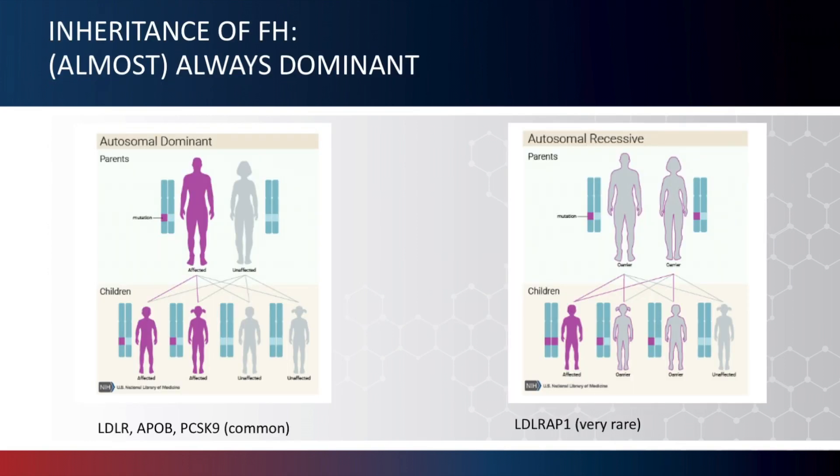Just to make sure everyone is familiar with dominant and recessive inheritance, here are two images that help illustrate these ideas. With dominant inheritance, if one parent is affected with a condition such as FH, each of their children will have a 50% chance of inheriting that same genetic change and being affected themselves. Whereas with recessive inheritance, two genetic changes are needed to be affected — one inherited from mother and one from father — so two carrier parents will have a 25% chance of having an affected child with each pregnancy.